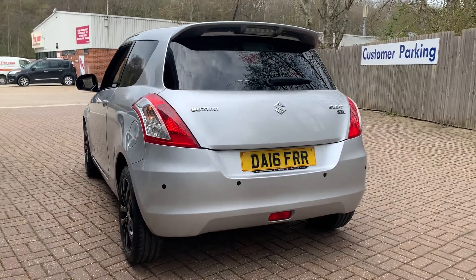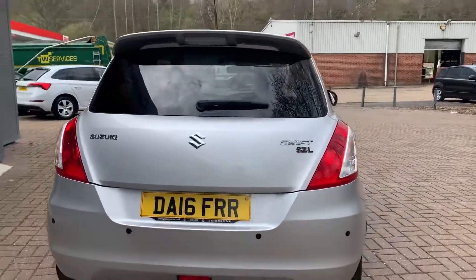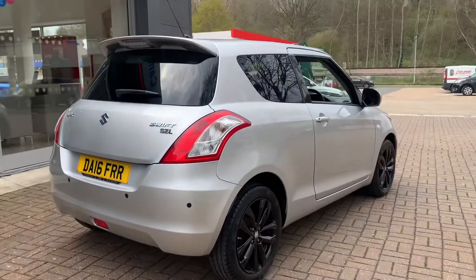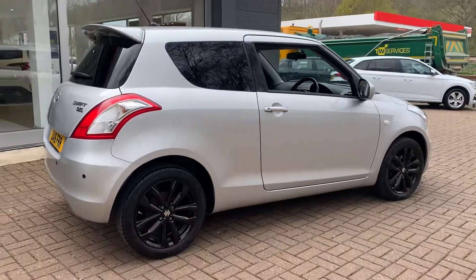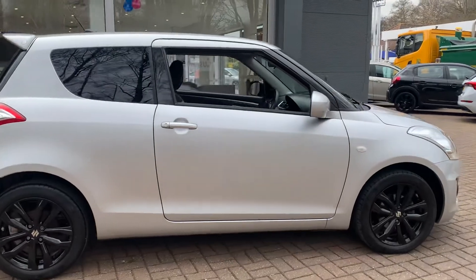You have rear parking sensors on this one, and the rear roof spoiler. All of our cars come with 12 months warranty, a minimum of 10 months MOT, and all of our cars are safety checked and serviced prior to collection.